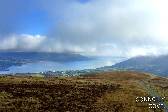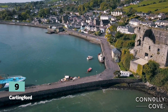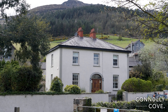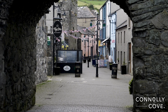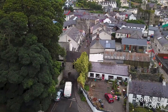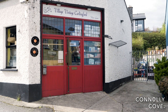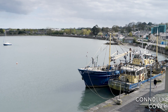Our last recommendation is Carlingford, a picturesque town in County Louth with lots on offer for its visitors. Carlingford has a rich history dating back over a thousand years, originally founded by the Vikings in the 9th century, and later becoming an important medieval trading port. The medieval town is nestled between Carlingford Lough and the Cooley Mountains, and boasts a vibrant dining scene with restaurants, cafes and pubs serving delicious seafood, traditional Irish cuisine and international fare.